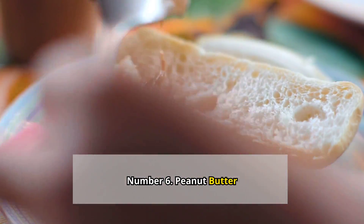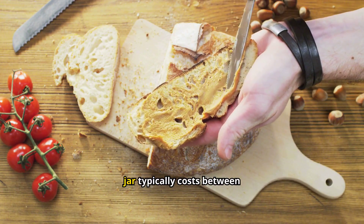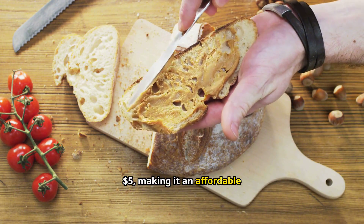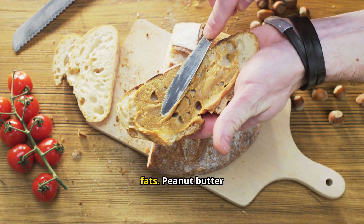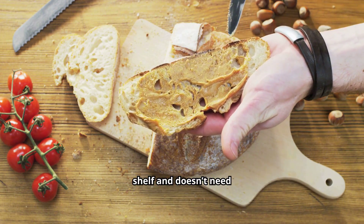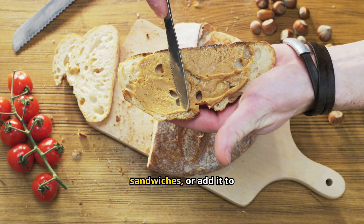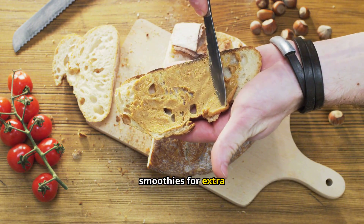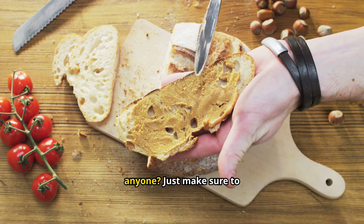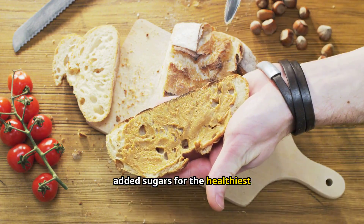Number 6: Peanut butter. Peanut butter is a tasty powerhouse that's perfect for your stockpile. A jar typically costs between $2 to $5, making it an affordable source of protein and healthy fats. Peanut butter lasts a long time on the shelf and doesn't need refrigeration until opened. You can spread it on crackers for a quick snack, use it in sandwiches, or add it to smoothies for extra nutrition. It's also great for baking — peanut butter cookies, anyone? Choose a natural variety without added sugars for the healthiest option.